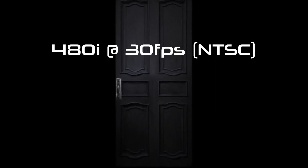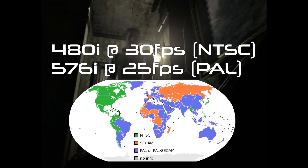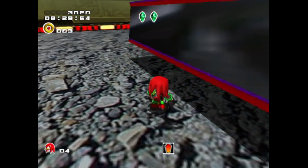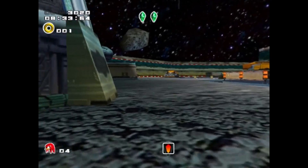Ever since the 50s, 480-pixel interlaced video at 30 frames per second was the standard in America, and 576-pixel interlaced video at 25 frames per second was the standard in Europe and much of the world. SECAM was basically identical to PAL, but weird. But after nearly half a century of standard definition dominance, something had to change.